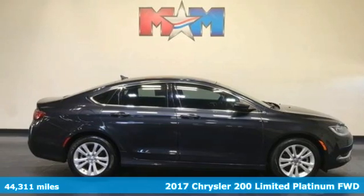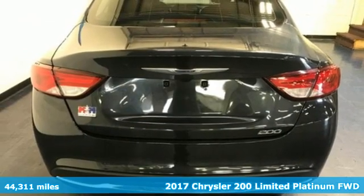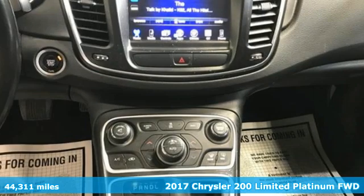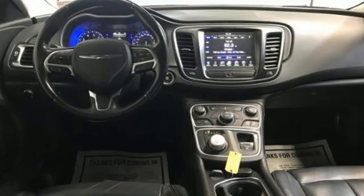It's a 2017 Chrysler 200. Chrysler has built the 200 to compete with the world's best midsize sedans. It's the culmination of intuitive technology, efficiency, and performance.